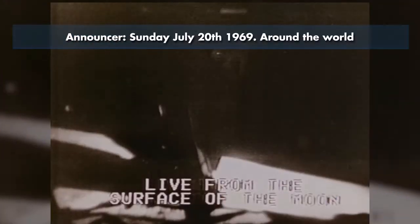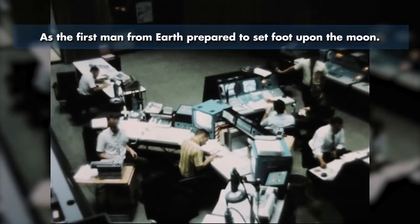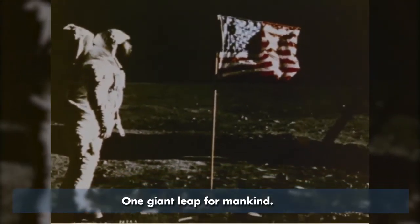Sunday, July 20th, 1969. Around the world, nearly a billion people watched this moment on television, as the first man from Earth prepared to set foot upon the moon. That's one small step for man, one giant leap for mankind.